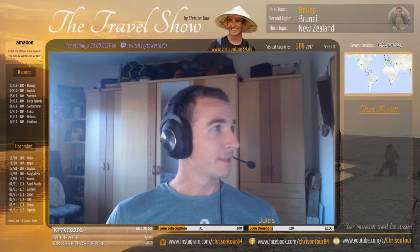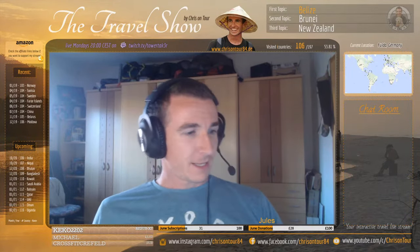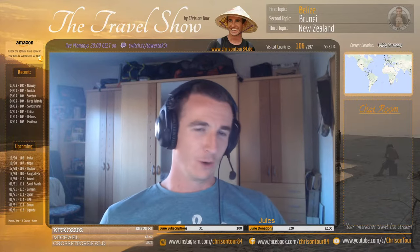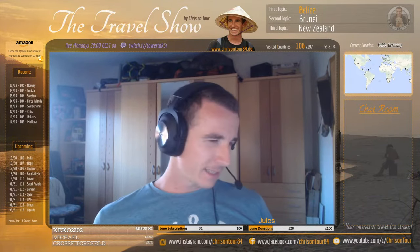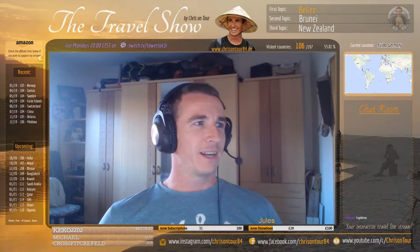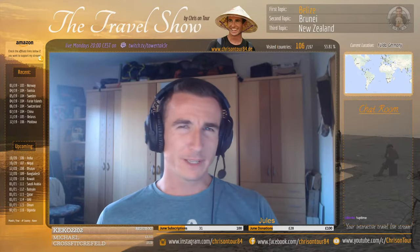Hey guys, welcome to the travel show! Glad you joined in again. Today we're going to have three topics and the first one is going to be Belize. I'm not sure if you guys know where Belize is - it's not a hot spot in tourism, not like everyone is going there like Thailand. Belize is a pretty small country.